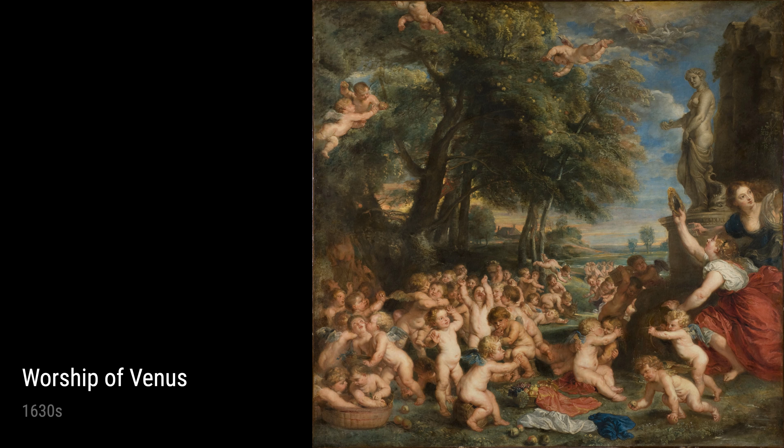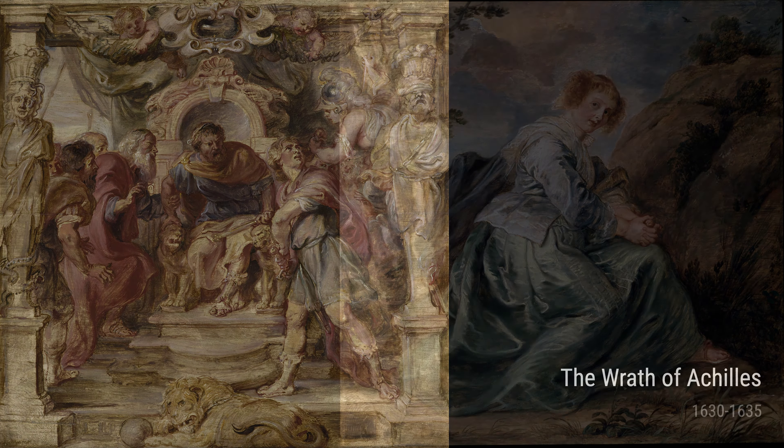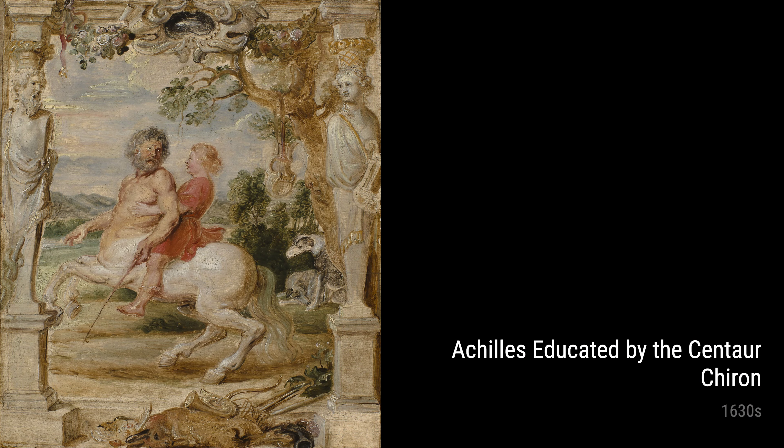Now, let's explore Rubens' sensual side with the Worship of Venus and Venus, Mars, and Cupid from the 1630s. These paintings celebrate the timeless beauty and allure of the goddess of love. Rubens' experience with human emotions and desires shines through, captivating us with his ability to depict sensuality on canvas.